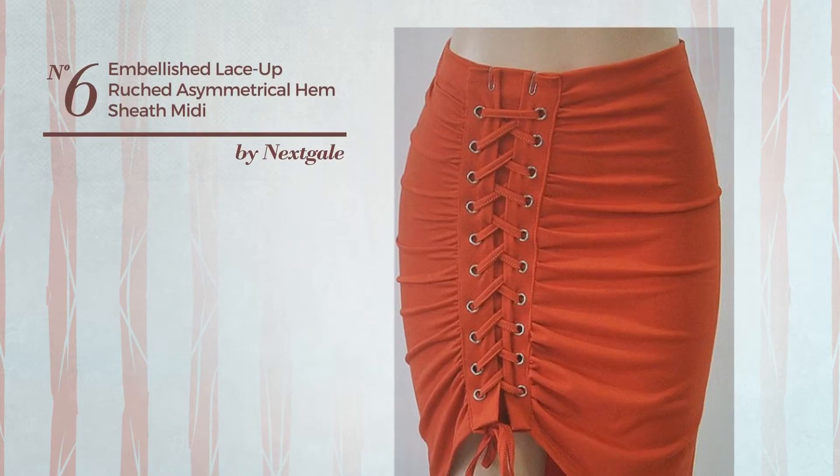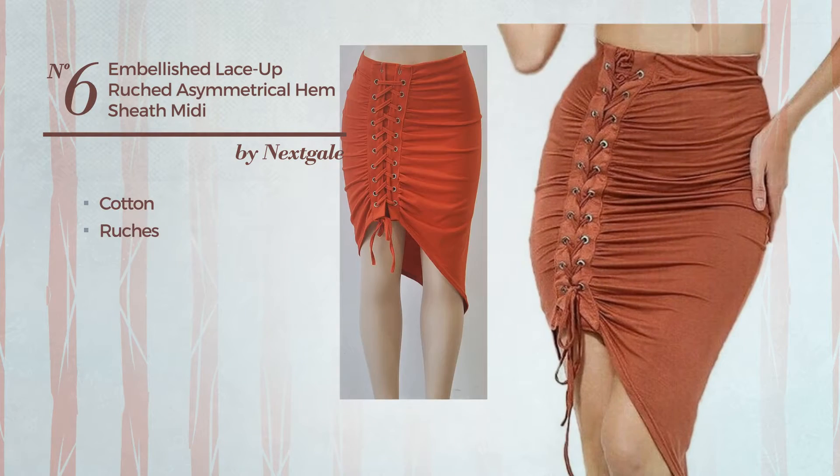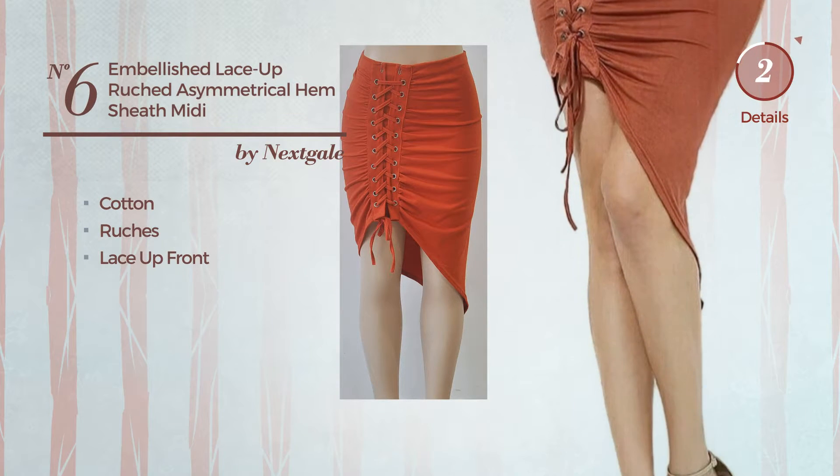Number 6: an all-midi-length sheath skirt. Produced with cotton, styled with ruches. This skirt includes a lace-up front. Available in 2 more colors.